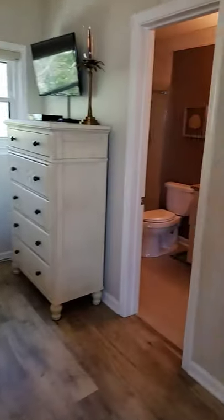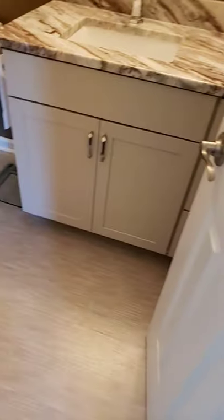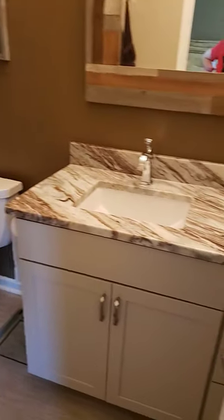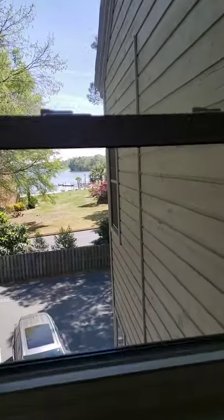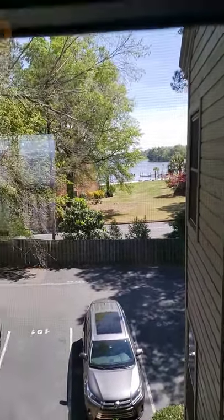This bathroom has just recently been renovated. You have luxury vinyl planking floor in here, a stand-up shower with tile and matching floors, granite countertops. And this is cool because you even have a peek-a-boo view over here out the back side of the peninsula that you are on. So you've got a lake view from both sides of your master bedroom.